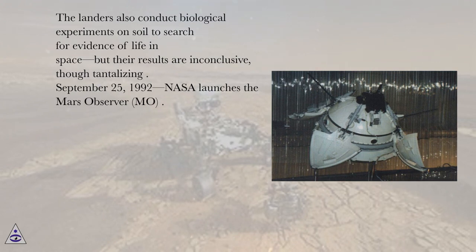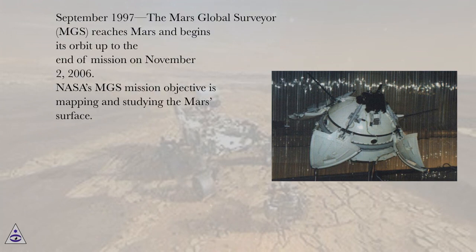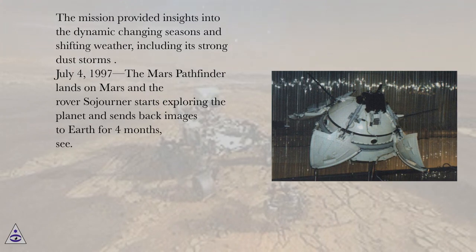September 25, 1992, NASA launches the Mars Observer (MO). September 1997, the Mars Global Surveyor (MGS) reaches Mars and begins its orbit up to the end of mission on November 2, 2006. NASA's MGS mission objective is mapping and studying the Mars surface. The mission provided insights into the dynamic changing seasons and shifting weather, including its strong dust storms.